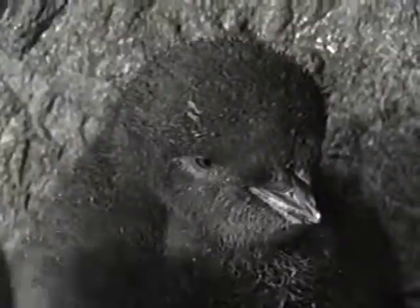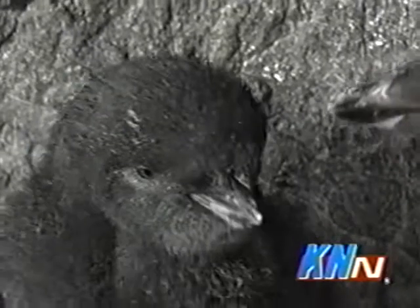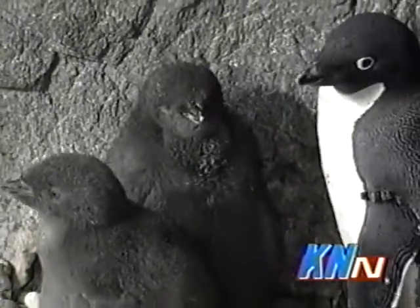How long will it take them to be fully grown? With the Adelie penguins, about seven weeks for them to fledge. Fledge meaning they'll have their downy feathers that they have right now — those will fall out and the juvenile feathers will come in. Then they can go into the water and basically they'll start going off on their own.